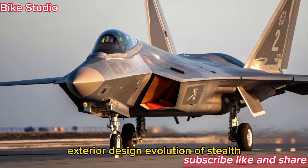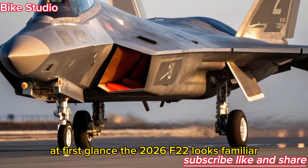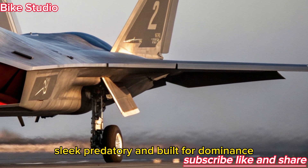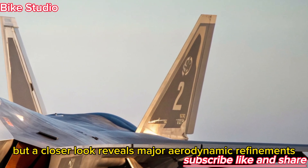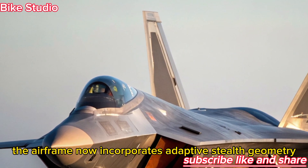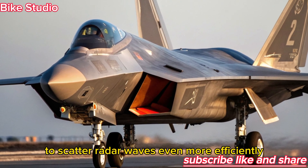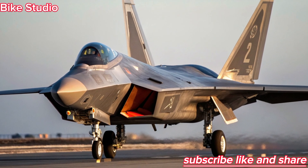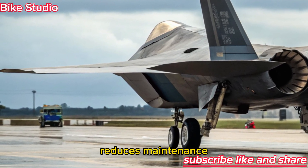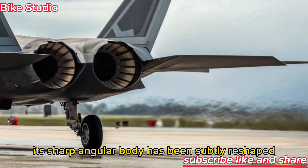Exterior Design — Evolution of Stealth: At first glance, the 2026 F-22 looks familiar: sleek, predatory, and built for dominance. But a closer look reveals major aerodynamic refinements. The airframe now incorporates adaptive stealth geometry, which adjusts surface panels in real time to scatter radar waves even more efficiently. The new radar-absorbent coating, developed from nanocomposite materials,